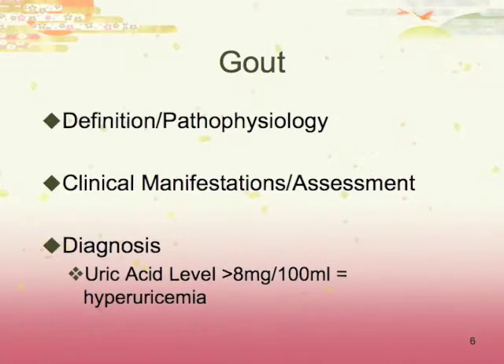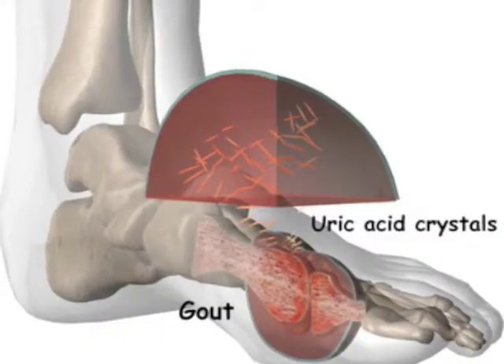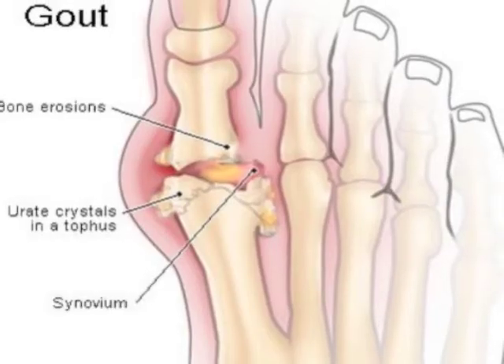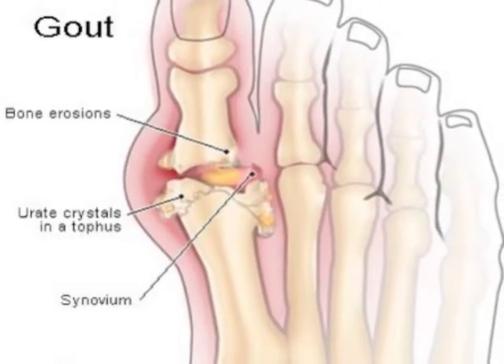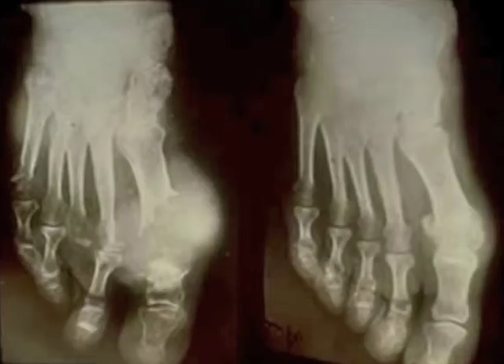Gout is an inflammatory response to an increased amount of uric acid in the blood. Insoluble uric acid crystals form and deposit themselves in connective tissue. Crystals in the synovial fluid cause joints to become red, swollen, and extremely painful. This is also called gouty arthritis.